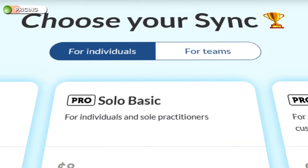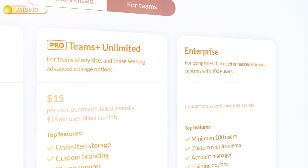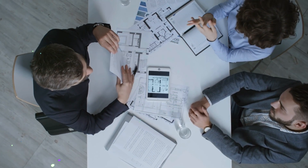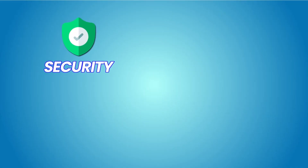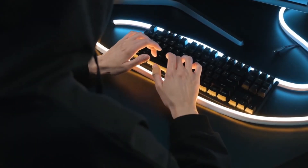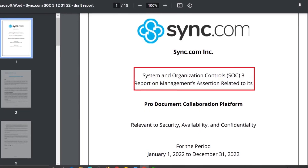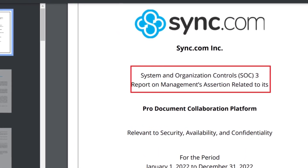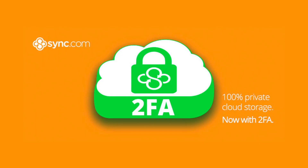In terms of pricing, Sync is competitively priced with plans starting at $6 per month for individuals and $8 per month for businesses. Their customer support is responsive and helpful with options for live chat, email support, and a comprehensive knowledge base. Security and privacy: Sync prioritizes security implementing measures such as encryption to protect user data both in transit and at rest, including SSL/TLS for data transmission. Sync may also offer two-factor authentication to enhance account security.